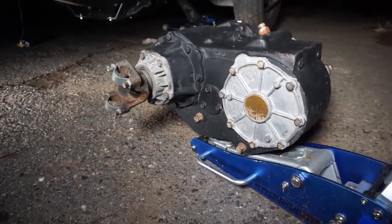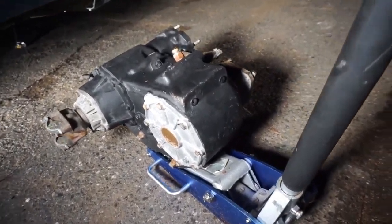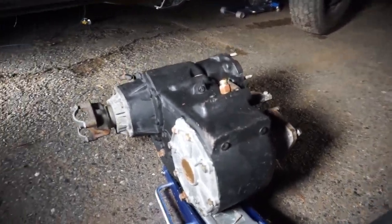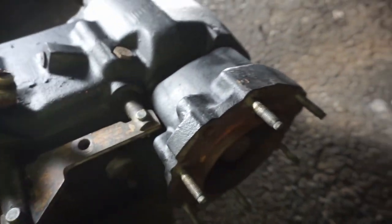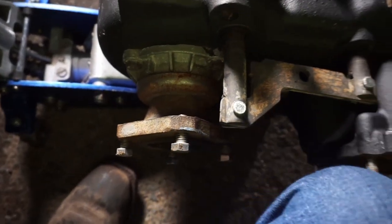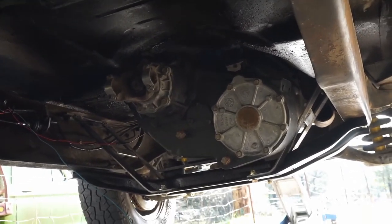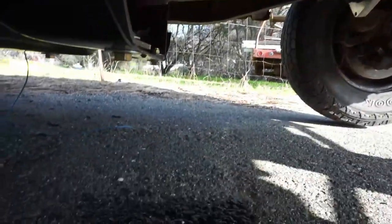Now that our welds are done, it is time to get this beast of a transfer case underneath that truck. Just a reminder that we're not actually doing four-wheel drive yet — we're just getting the transfer case in there so it's ready when we swap out the front axle. The bar is set to two-wheel high, and if I spin the input shaft, you can see the rear output spins and the front output is stationary. Transfer case is in — it turns out it's actually really difficult to do this on your own. Oil is added to both the gearbox — see it overflowed — and the transfer case.